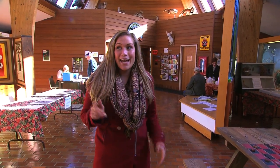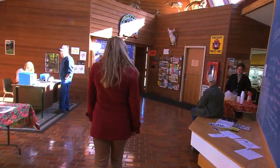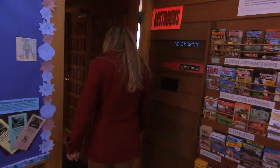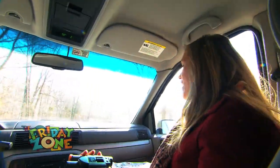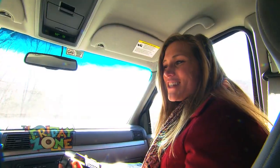Now that you and I have had a chance to learn about the Bald Eagles, I think it's time to join up with the caravan crew and hopefully find one for ourselves. I've met up with my friends tonight in the caravan. I have my map and my trusty binoculars. We are ready to do some Eagle watching.